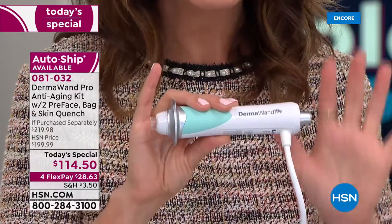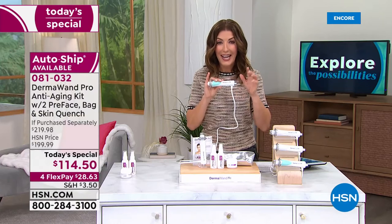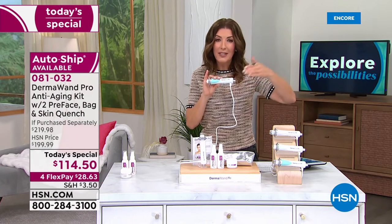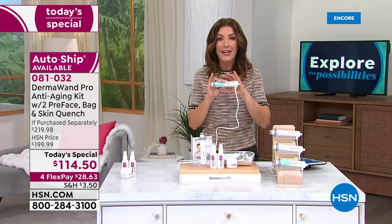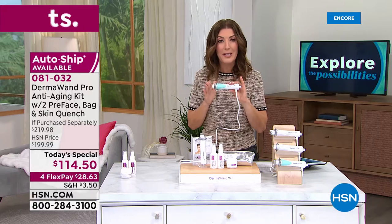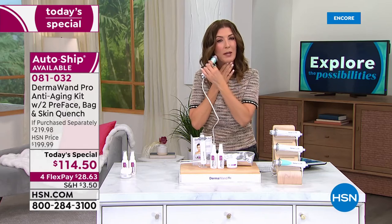You can find out why DermaWand, for more than 20 years, has been one of our number one bestselling beauty tools at HSN. How many beauty tools have you seen last for 20 years? I can't think of any other beauty tool that I have seen still delivering incredible results for more than 20 years like DermaWand has. That's what I really love about this — it's so tried and true and proven.